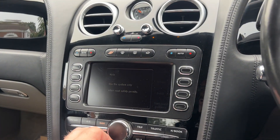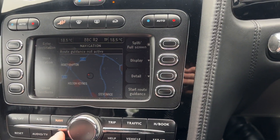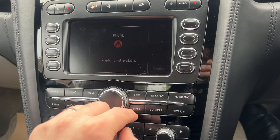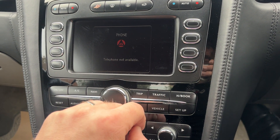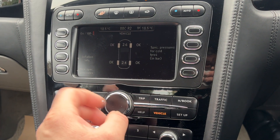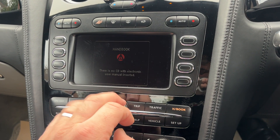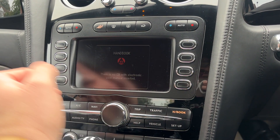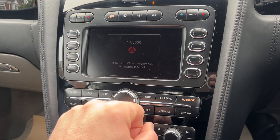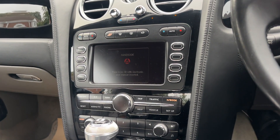Sat nav as you can see, and there's a telephone system — telephone not available because it's not a Bluetooth system on this, she's too old I'm afraid. Traffic settings, and within the maps you've got tyre pressure information, vehicle settings, and you've even got a handbook section here — you have to load the CD for the handbook, there is a CD available for these that keeps all that information.